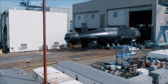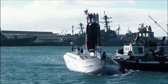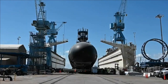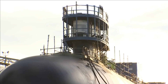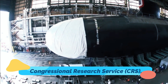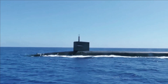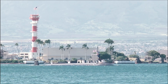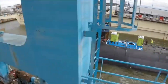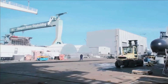All of the Block V submarines will be equipped with acoustic superiority improvements, which the Navy has seen as crucial to maintaining design superiority over Russian and Chinese submarines. The overall design will differ from the Block 4 boats by approximately 20 percent, according to a Congressional Research Service report. The Block V submarines are larger than previous versions, with the length increased from 377 feet to 460 feet, and with greater displacement from 7,800 tons to 10,200 tons.